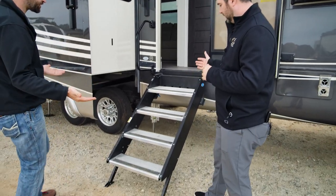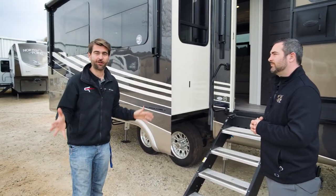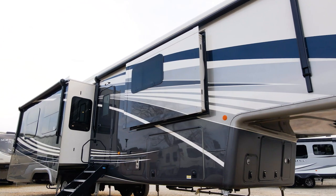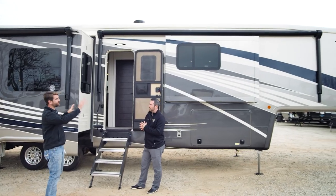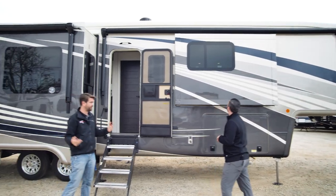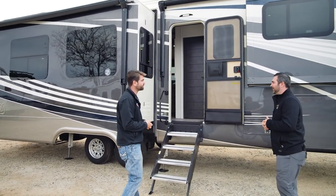We've got the aircraft-style steps — solid steps going up and down. And guys, this is full body paint — no decals. We're talking full body paint on this. It's beautiful. I love this tone and how it gets lighter up towards the front — it kind of takes some of the visual weight off of such a big unit. Kudos to the graphic designer on that one.